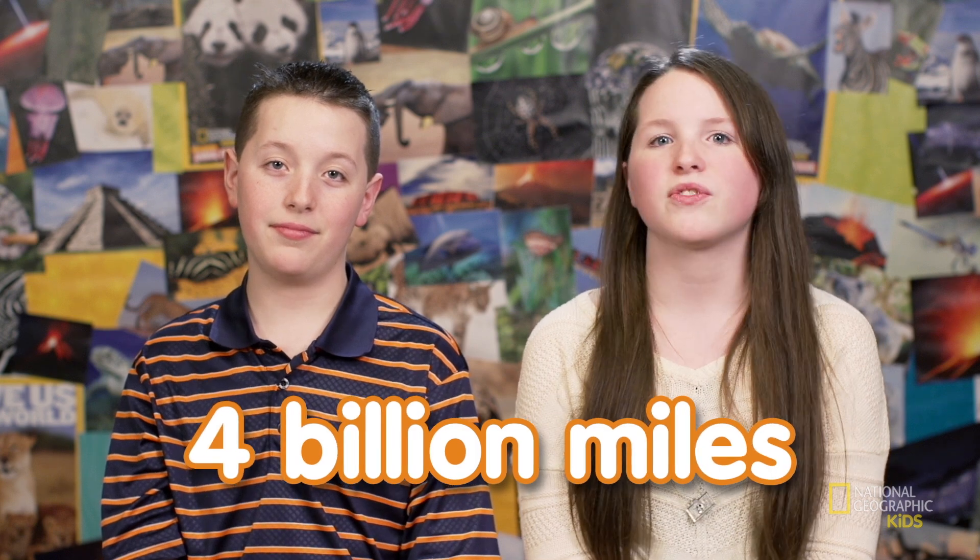The solar system has to be huge to fit all those planets. It's nearly four billion miles from the sun to Pluto. If you could drive that in a car, it would take you about 6,000 years to get there. If we're going to be in the car that long, I need something to watch. Why don't we start with these next two videos?